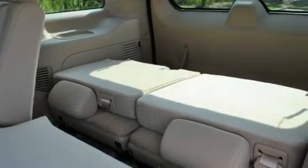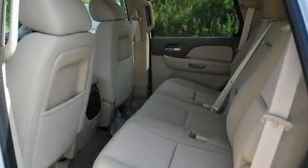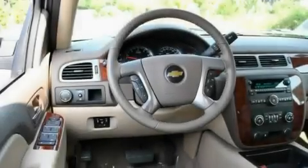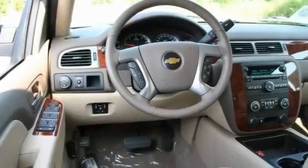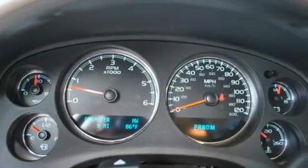Its top features and packages include dual power seats, heater vents for rear seat passengers, Bluetooth cell phone integration, a DVD video player, a leather-wrapped steering wheel, a trailer hitch receiver, privacy glass, a low-tire pressure indicator, a speed-sensitive volume control system, and an anti-theft protection system.